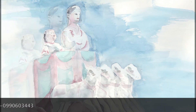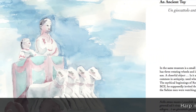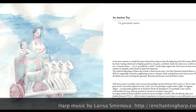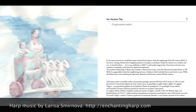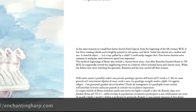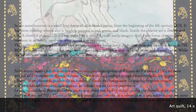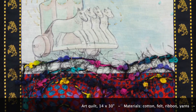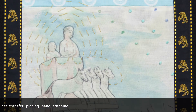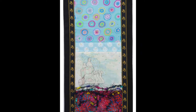Is it a toy pulled by a child? I could easily imagine that. Four-horse chariots were common in antiquity and used whenever speed was important. The mythical beginnings of Rome also include a horse chariot story. Just after Romulus founded Rome in 753 BCE, he supposedly invited the neighboring towns to a festival, which included horse and chariot races. While the Sabine men were watching the spectacle, Romulus and his men carried off their women.